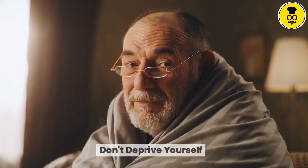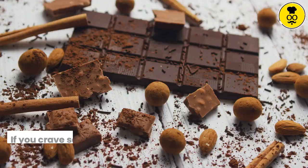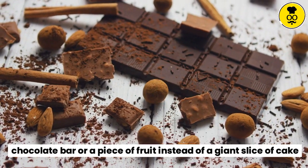Don't deprive yourself. Occasional indulgences are perfectly fine. The key is to enjoy them in moderation. If you crave something sweet, choose a small portion of a dark chocolate bar or a piece of fruit instead of a giant slice of cake.